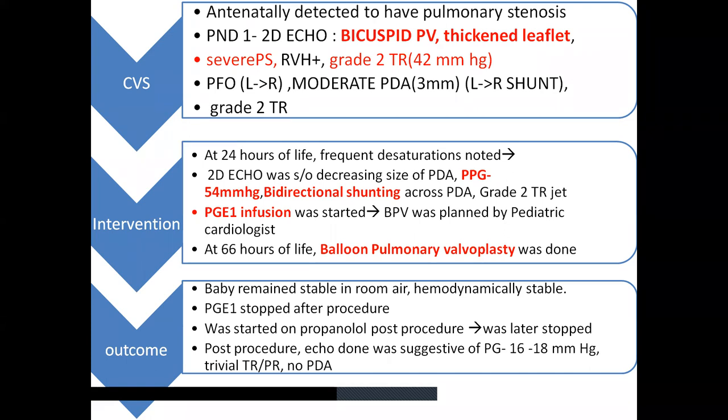In view of these findings, since this was heading to a duct-dependent pulmonary circulation, the baby was started on PGE infusion and balloon pulmonary valvoplasty was planned. At 66 hours of life, the procedure was done successfully. Post-procedure, baby remained stable in room air and hemodynamically stable. Prostaglandin was stopped immediately on table after the procedure. Baby was started on propranolol post-procedure for infundibular spasm. Review echo showed a reduced pulmonary pressure gradient of 16 to 18 mmHg with trivial PR, which is permissible post-procedure, and no PDA was noted.